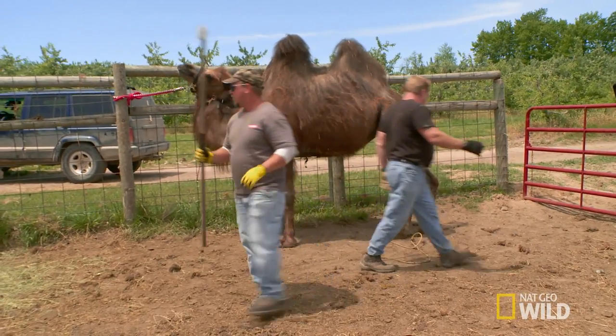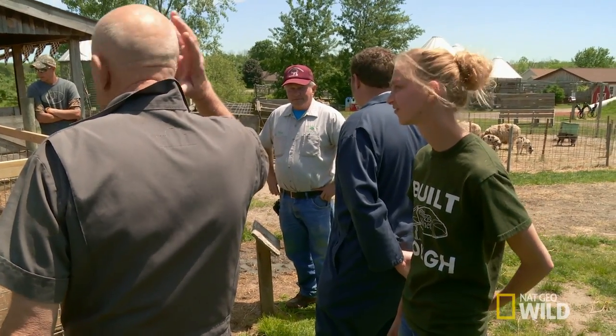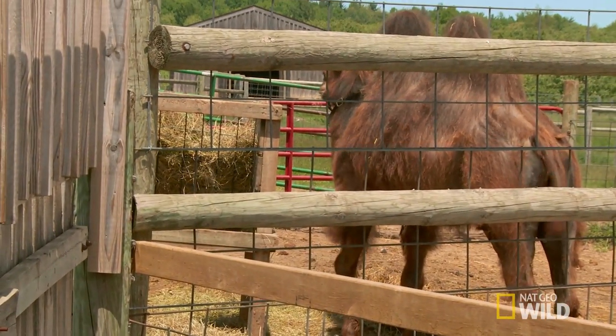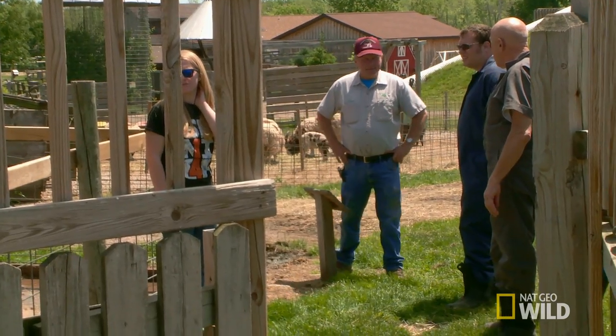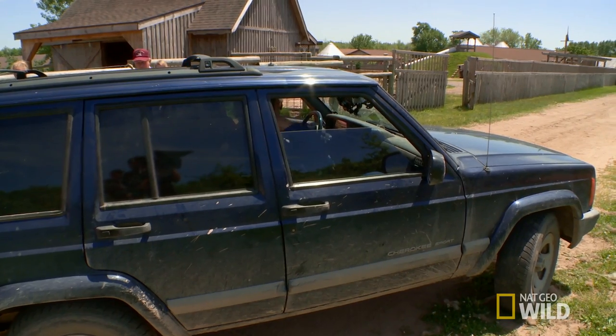Teddy was hoping for the animal to be pregnant, but they're not in their natural environment, so sometimes it's not easy to get pregnant for these animals. Don't think there's a baby in there — I felt the full uterus, nothing else. A little disappointing. He doesn't think that Gracie's pregnant. We'll put her back into the bull this fall.